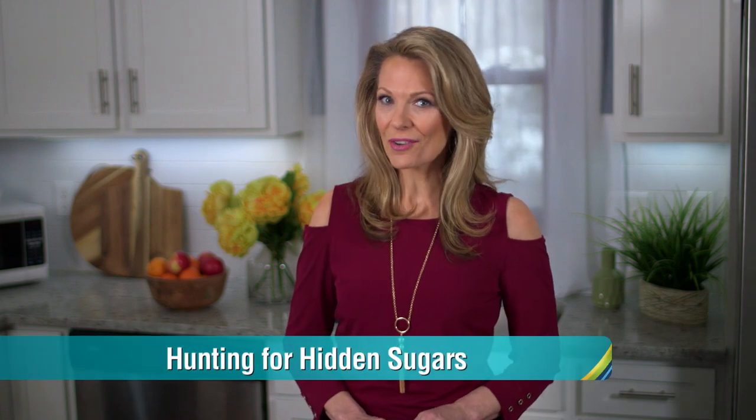The Centers for Disease Control and Prevention says sugary diets are leading to more cases of obesity, type 2 diabetes, and heart disease. So we're going to show you how to hunt for hidden sugars with Mayo Clinic dietician Kate Saratsky.